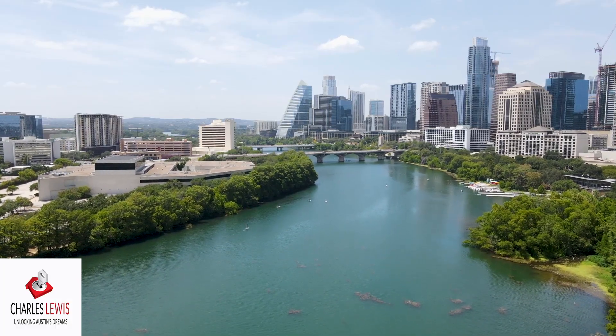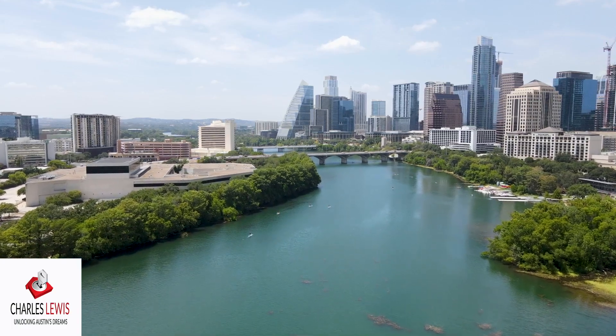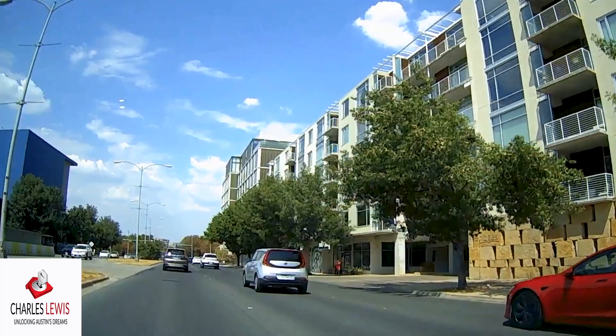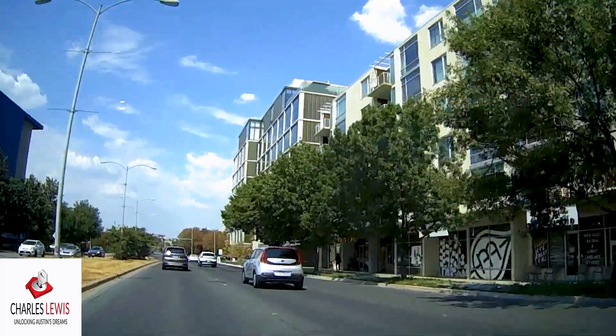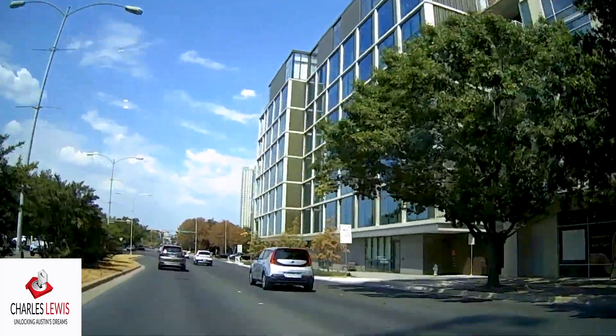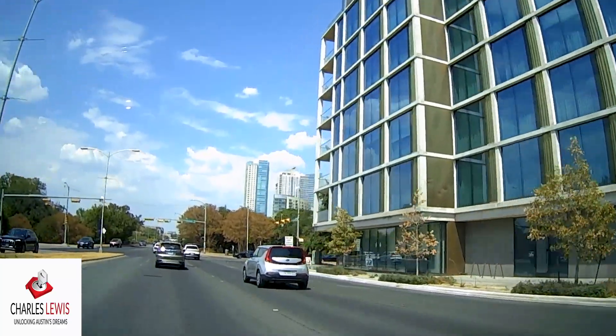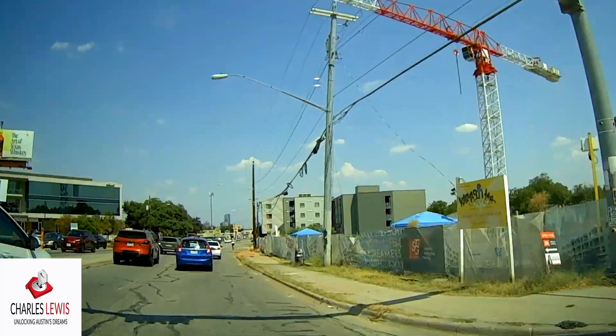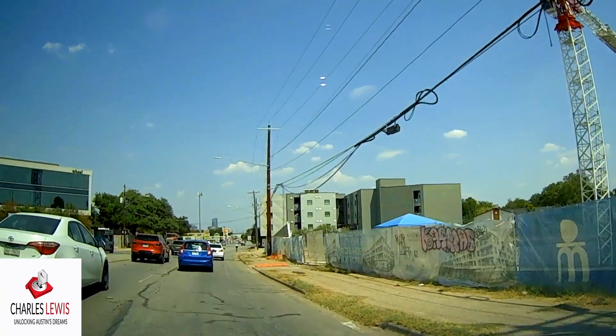Someone who doesn't live in Austin may not realize that if you go north of the river you can get into a high-rise condo, but as you move south of the river the buildings aren't nearly as tall — there's a view corridor. If you walk up South Lamar toward the city you'll notice it's starting to change. This whole area is in transition.